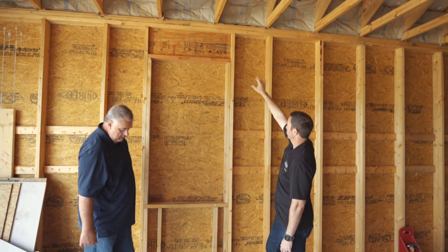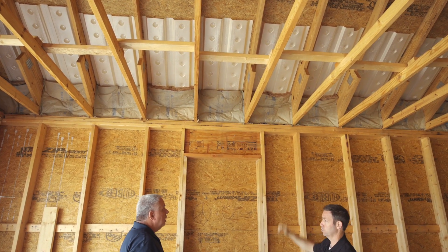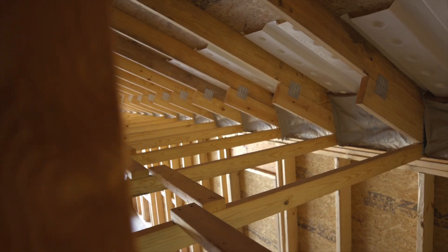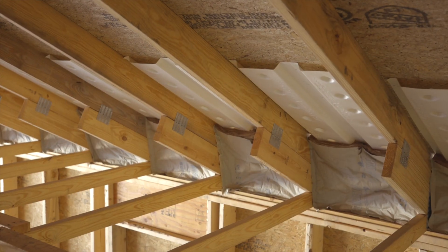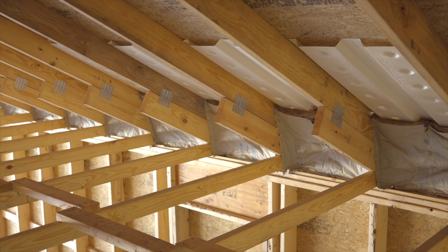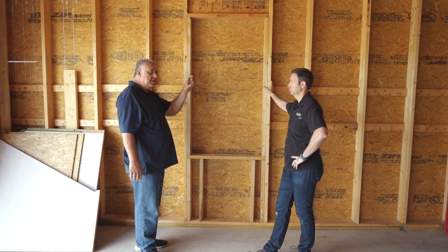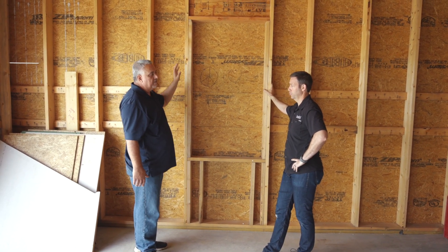I'm noticing the trusses seem to be quite a bit higher over that top plate. What's the theory behind that? What you see up there the truss industry calls a slider. We basically took a two-by-six and slid it down between the joint of the bottom cord and upper cord, which splits those cords and elevates the heel height. So we get more insulation above the wall — that throat dimension goes from about four inches to ten inches, giving really adequate insulation above our wall plate.